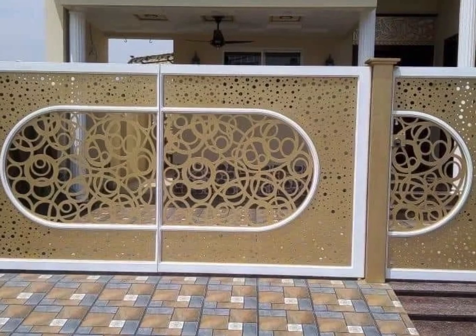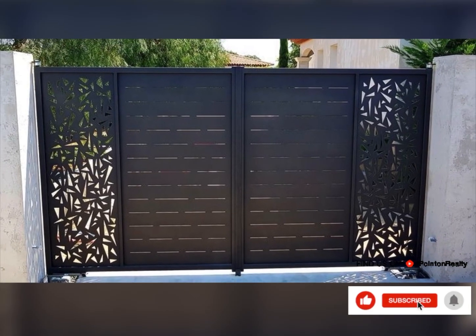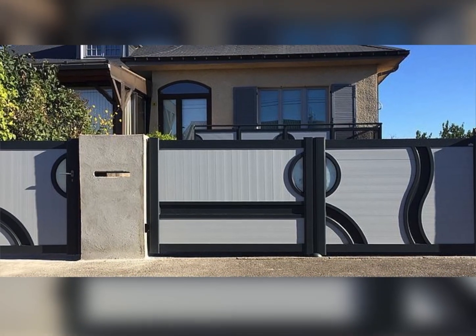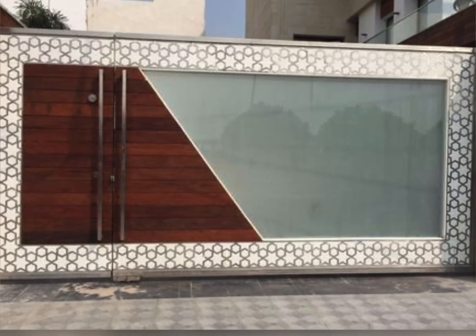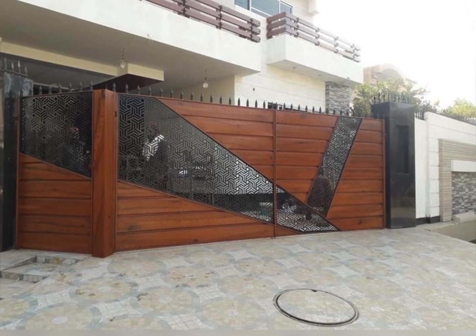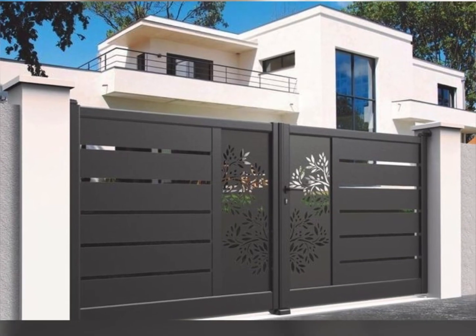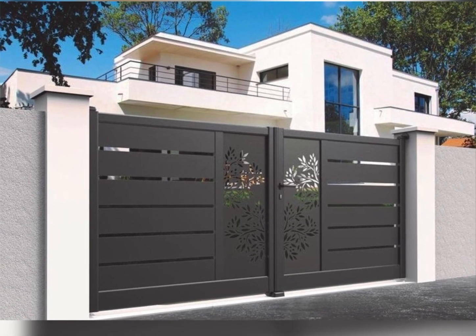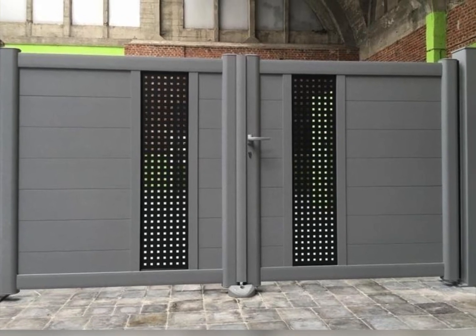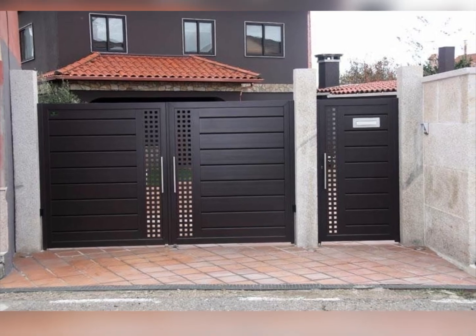Third, variety of materials: explore designs made from the highest quality materials, including steel, metal, and iron gates. Learn the benefits of each material and how they can fit into your overall home aesthetic and security needs. Fourth, customization inspiration: if you're looking for custom gate ideas, this video will provide ample inspiration. Discover how you can mix and match different elements to create a unique entrance that reflects your personal style.